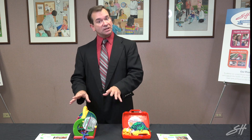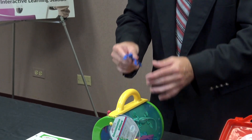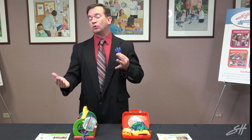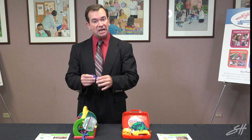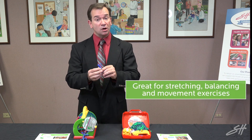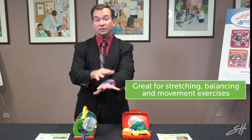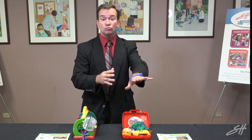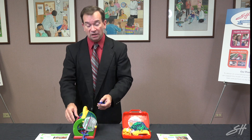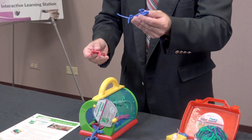The first kit is the Concentration Critters. In this little cage are critters like geckos and lizards for the children to play with. There are a variety of different activities they can do with them — for example, stretching the lizards, doing balance activities with the lizards on their hands or on their head, and moving throughout the classroom.